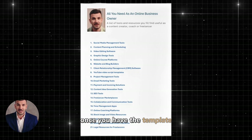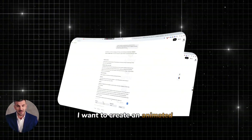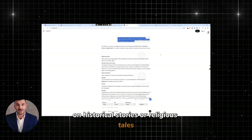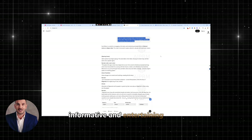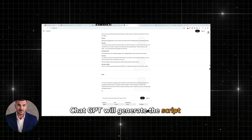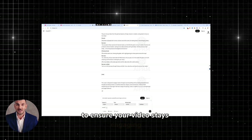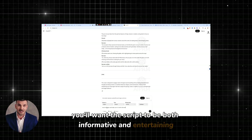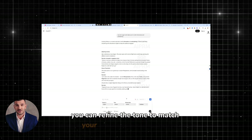Once you have the template, open ChatGPT and input the following prompt: 'I want to create an animated video on historical stories or religious tales. Please provide a script for an engaging, informative, and entertaining video on this topic.' ChatGPT will generate the script based on the information you provide. To ensure your video stays engaging, you'll want the script to be both informative and entertaining, keeping the audience interested. You can refine the tone to match your vision for the channel.